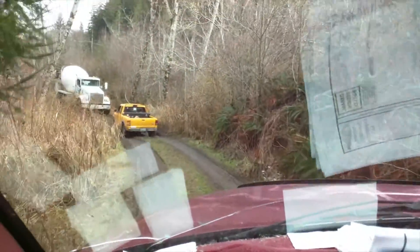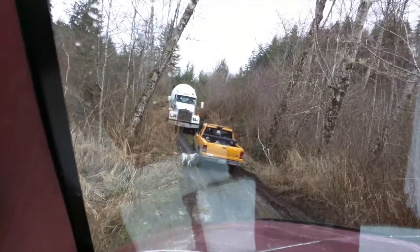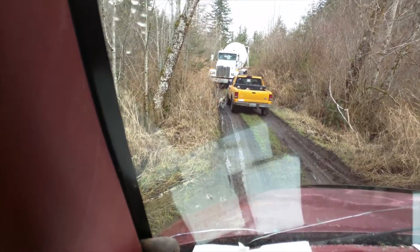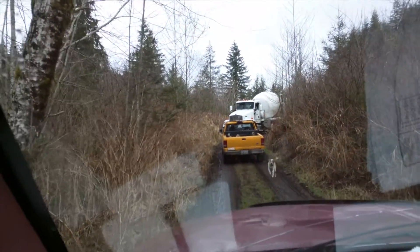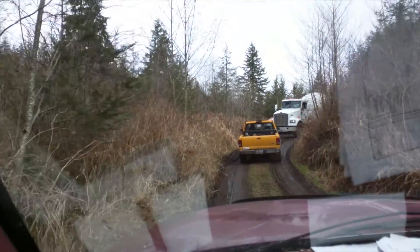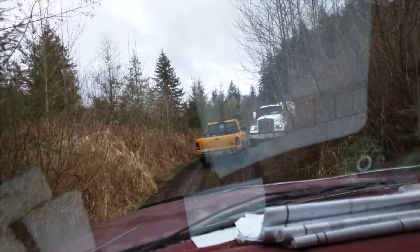I was expecting them to be there waiting for me — looks like they turned around. Oh, here they are. This guy's a pro!